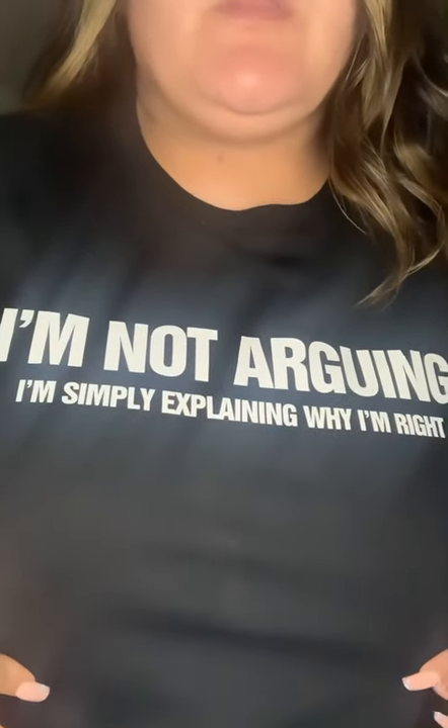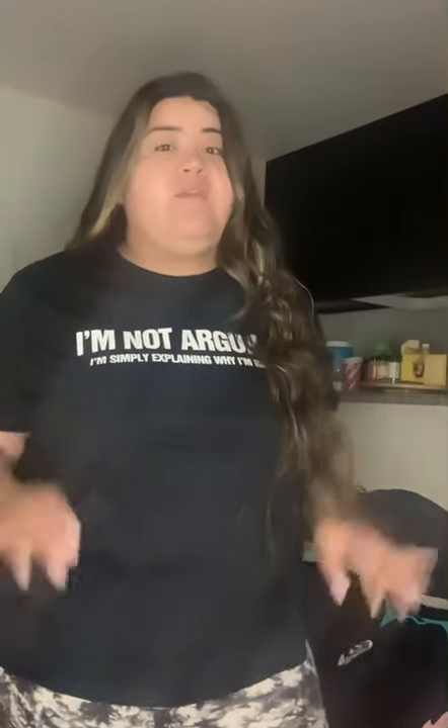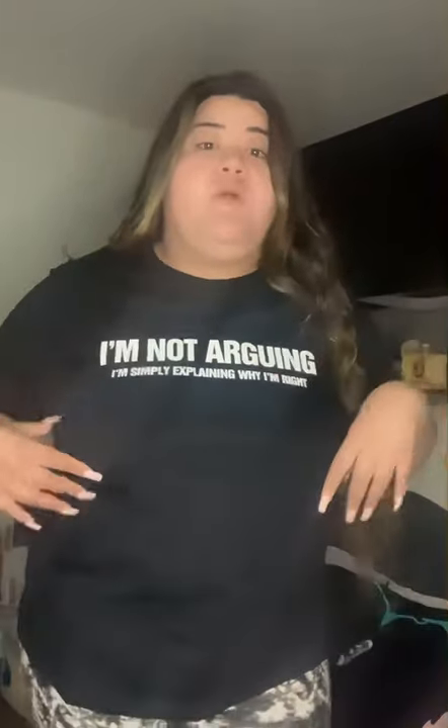This next top — you guys know I love my t-shirts. It says 'I'm not arguing, I'm simply explaining why I'm right.' I needed this — it describes me in one sentence. Those who know me know. It is oversized, and I think I did get it a size down. I'd suggest when it comes to graphic t-shirts to definitely size down. It's very comfortable and oversized. Black and white goes with everything — I just wanted some more t-shirts.